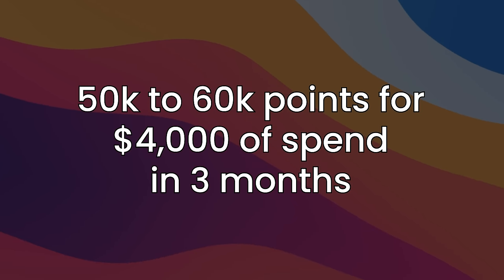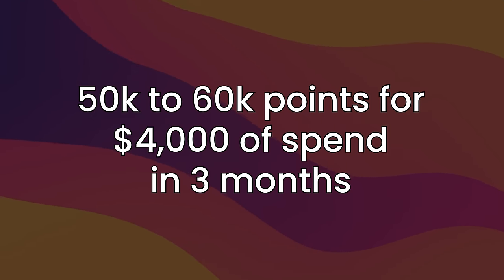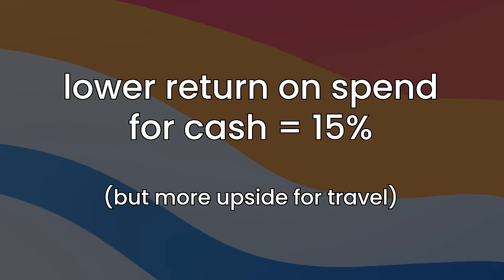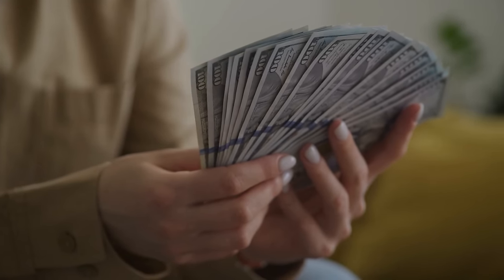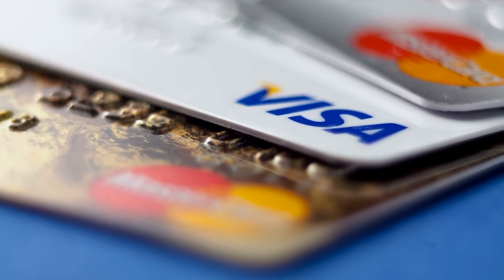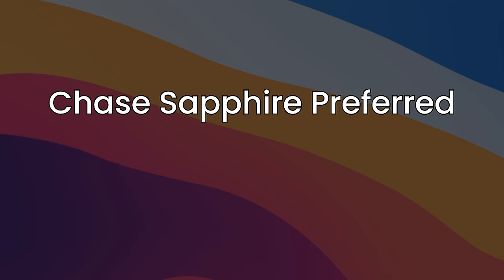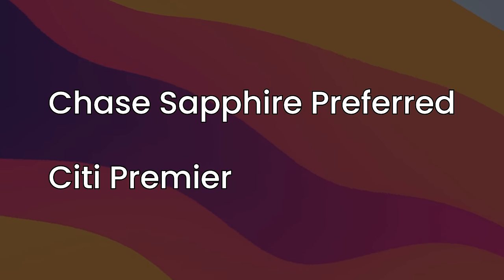There's a ton of cards out there that could do 50,000 to 60,000 points for $4,000 in spend in the first three months. It is a lower return on spend, about 15% for cash, but you also have more travel upside. I would focus on two things: good intro bonuses and optionality. If it's not a fit in year two, you can downgrade it to a no annual fee option. If you're not decided on whether you want cash back or points, great picks are the Chase Sapphire Preferred and also the Citi Premier.